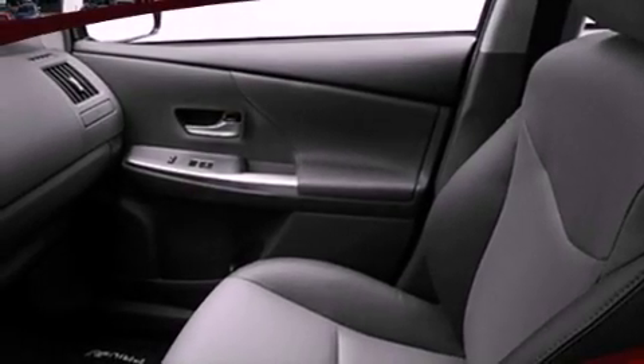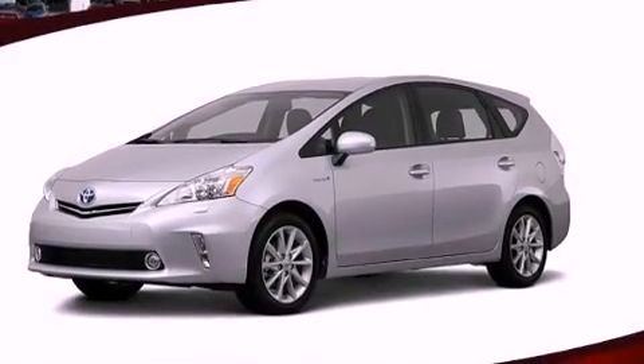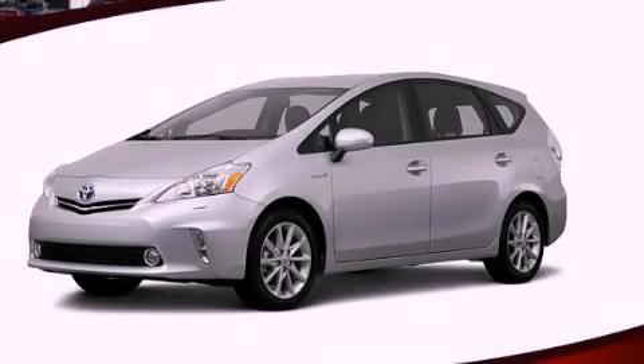With an EPA estimated rating of 40 miles per gallon on the highway, this vehicle helps leave money in your pocket where you want it. Call or visit us right now and arrange your test drive today.